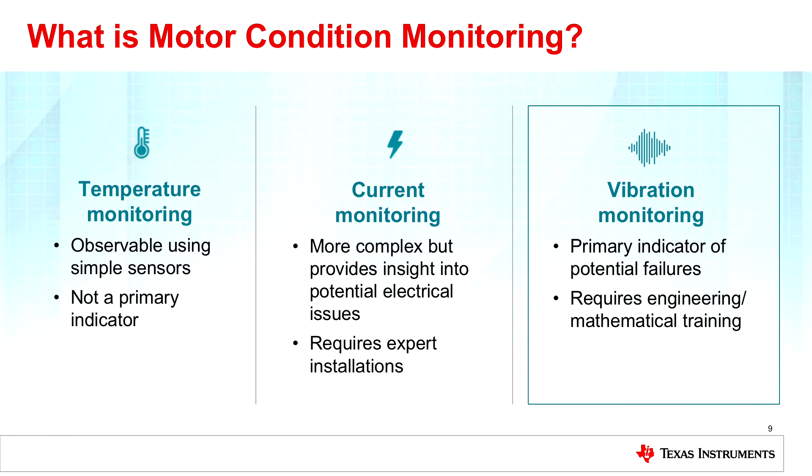Vibration monitoring is a primary indicator. As the bearings start to fail, you can actually detect a shock pulse or vibration — there's a frequency you can detect to tell you that the motor is failing. It does require an FFT, so you're getting into the frequency domain analysis of the motor. There's some additional engineering and mathematical training involved when evaluating that spectral content.